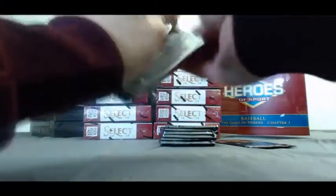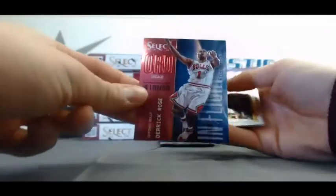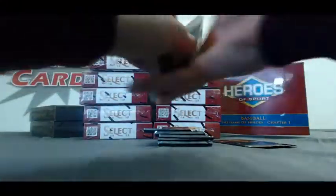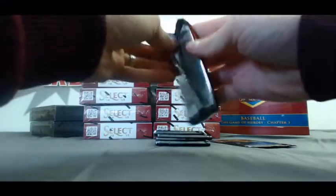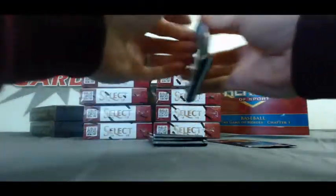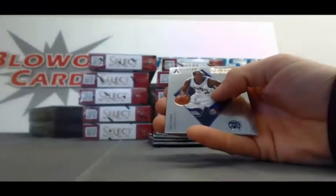Minibox number two: we've got a Derrick Rose In Flight insert. Bernard James, Hot Rookies. Refractor of DeJuan Blair. All-Star insert, Chris Webber.